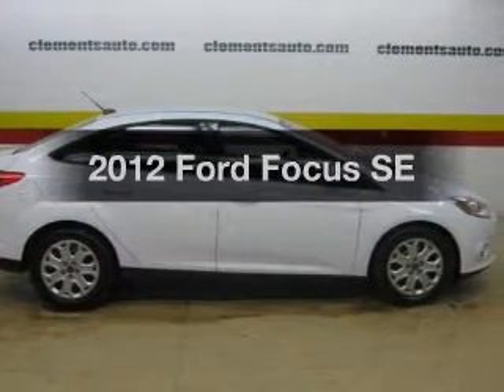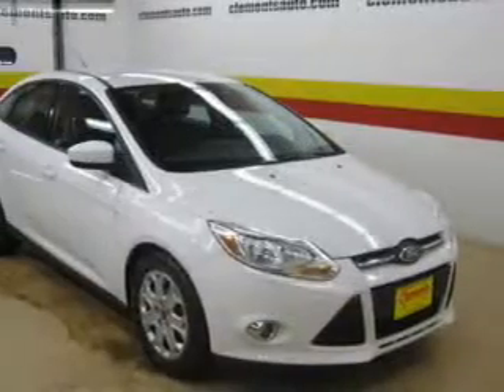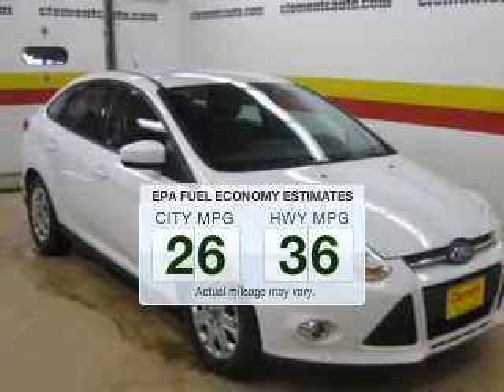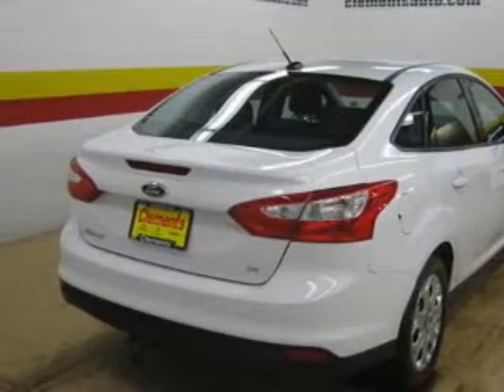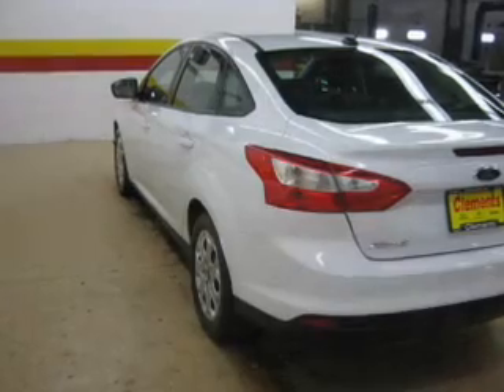Introducing the 2012 Ford Focus. If you're looking for a first-rate auto, this one could be yours today. Better gas mileage means better long-term driving, and this ride delivers with a great low fuel consumption rate. The powertrain includes front-wheel drive with an efficient four-cylinder engine driven by an automatic transmission.